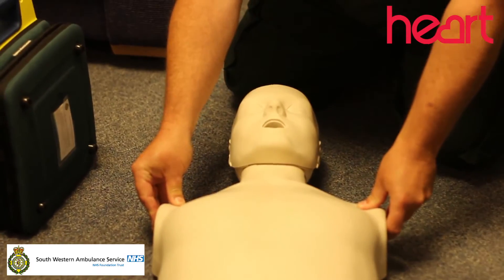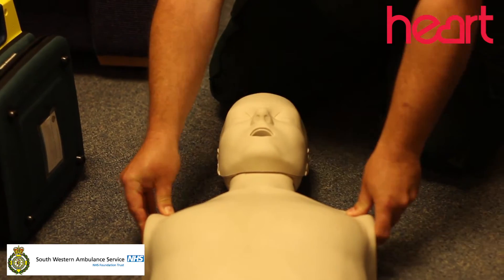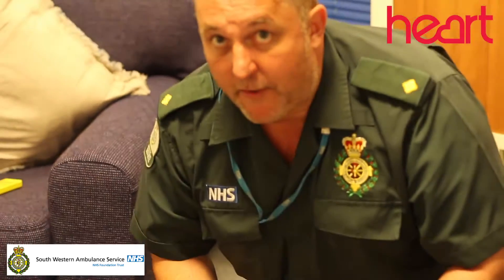Hello, can you hear me? I'm trying to get a response from the casualty. There's no response. At this point I've got to shout for help, phone 999.